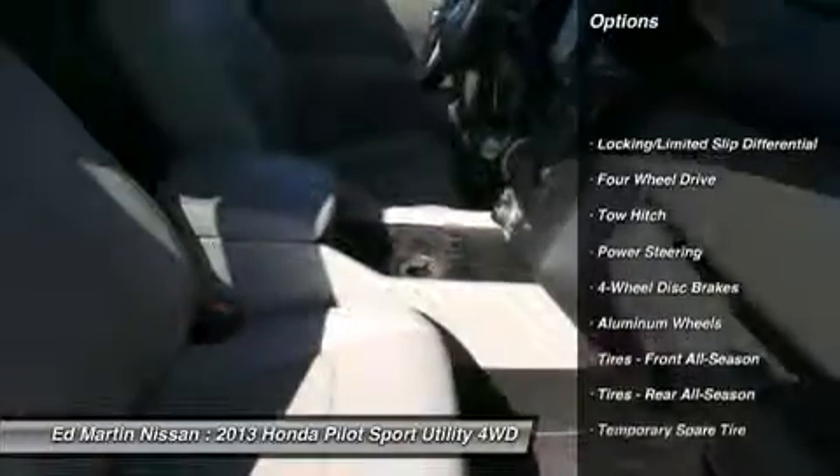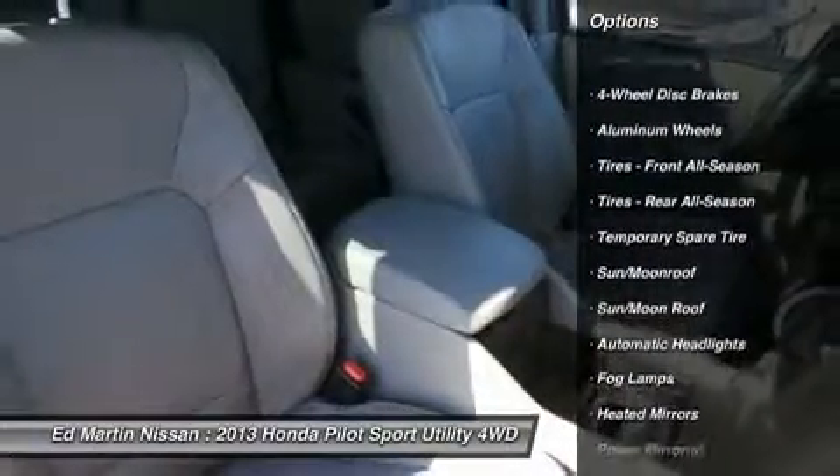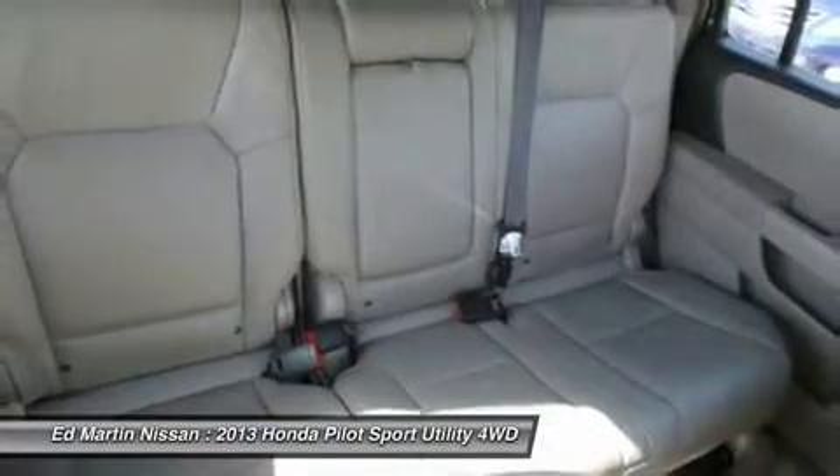Steering wheel audio controls. Power lift gate. Power passenger seat. Toe hitch. Adjustable steering wheel. Power steering. Keyless entry.